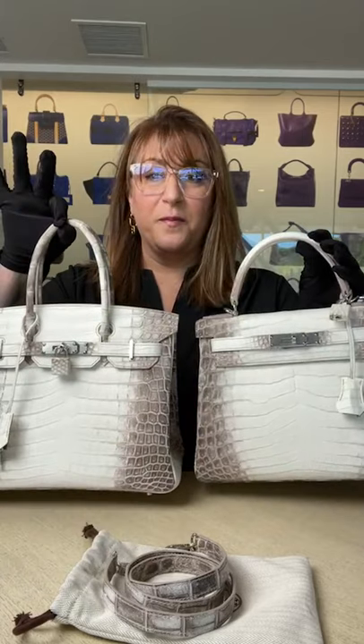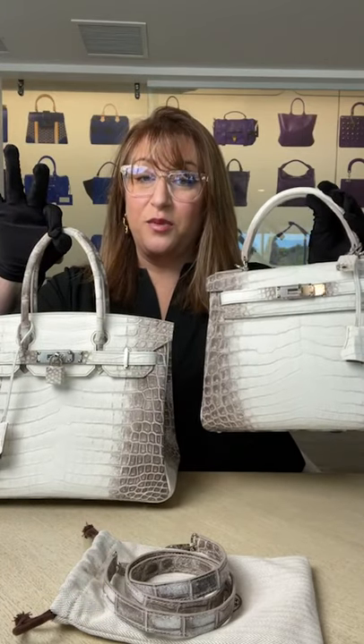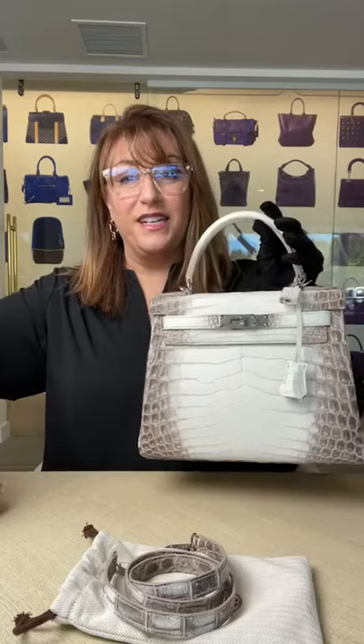The Kelly is a little more versatile — definitely can be carried by hand, on your shoulder, or if you're petite, possibly cross-body. We're so excited that we actually have both on hand right now. The Birkin is available right now on Fashionphile.com, and the Kelly is coming soon. Please visit Fashionphile.com if you're interested. Thanks again for watching — nice to see you all, bye!